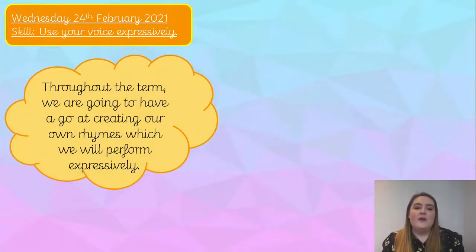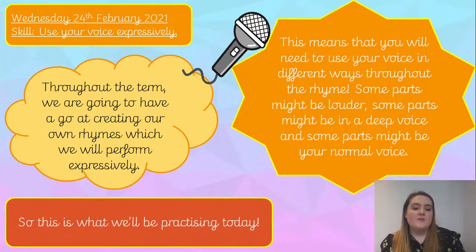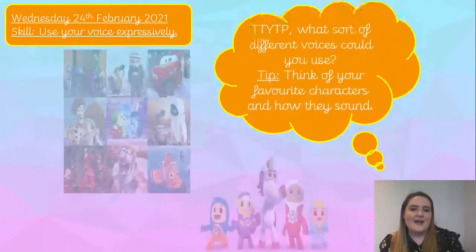Throughout this term we are going to have a go creating our own rhymes, which we will perform expressively. This is going to be our work this term in music, and this means that you will need to use your voice in different ways throughout the rhyme. Some parts might be louder than others, some parts you might use a deep voice, and some parts your normal voice. So this is what we're going to be practising today — you'll have to get your acting hats on, Year Two.